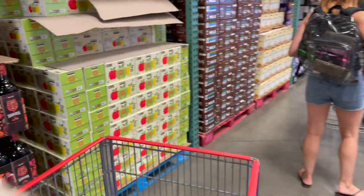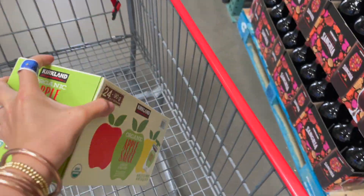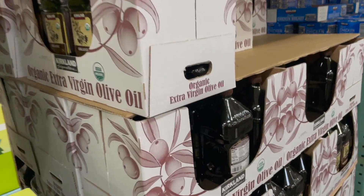Right when we got in the door they had applesauce pouches — just under ten dollars and you get 24 of them. Sissy has been going through these like crazy, so we're gonna grab at least two. She'll pull out like five at a time.